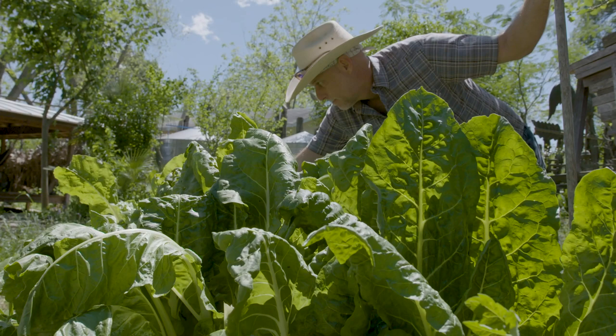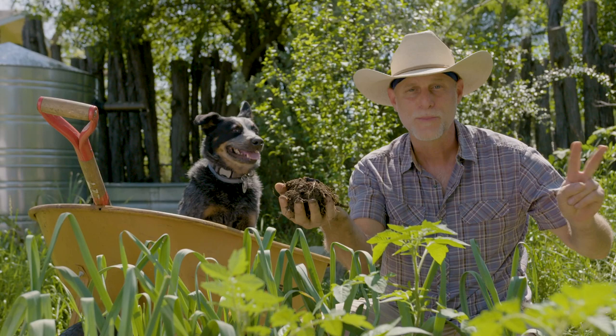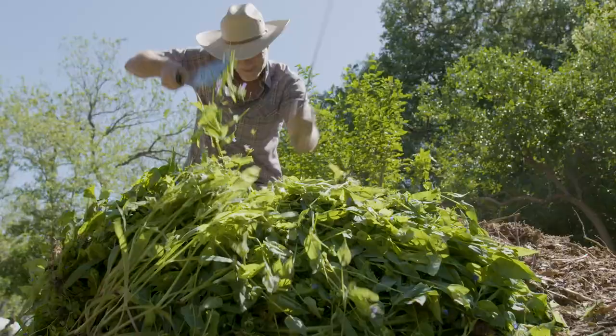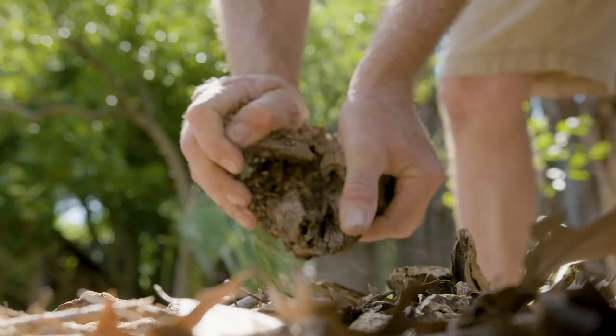Remember, the two most important things about building great compost is adding equal parts green and brown matter. Green matter being grass clippings, clippings from the garden, or food waste. Brown matter being the carbon input — rotten wood, or fall leaves.